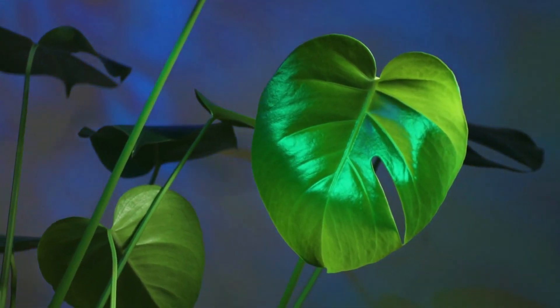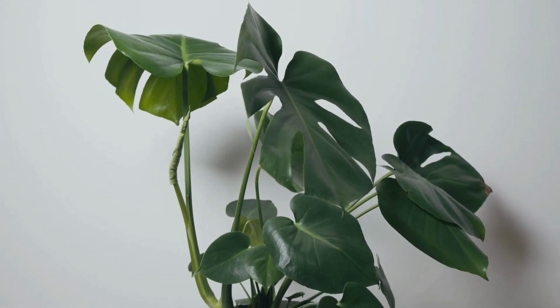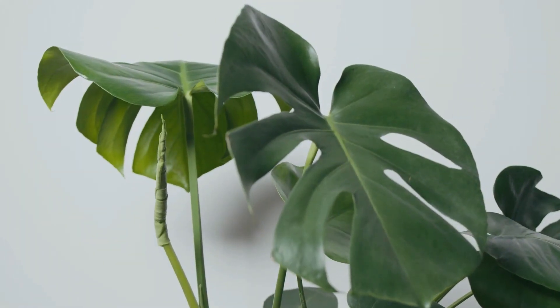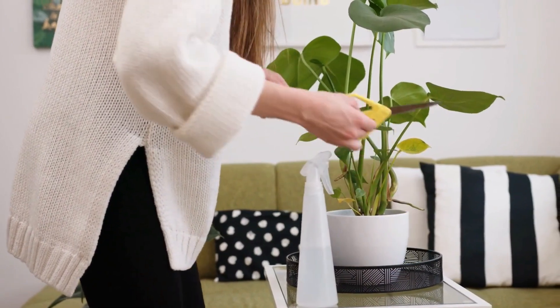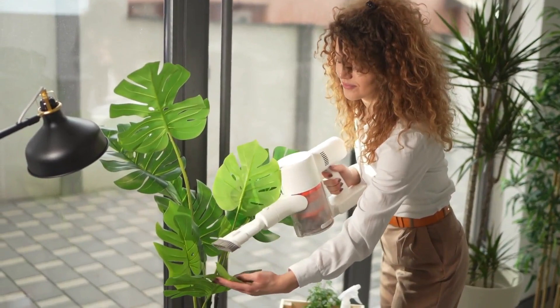One of the easiest houseplants ever, this fashionable plant comes in a variety of forms and dimensions. Monstera are somewhat slow growing. Plant them in light or medium light areas and water when the soil surface becomes dry.